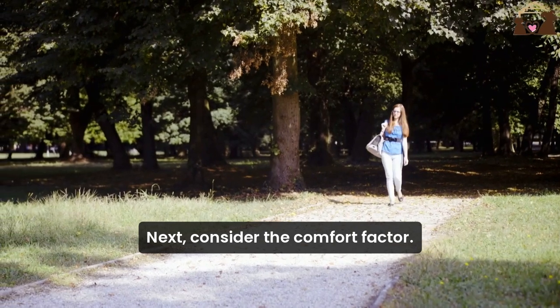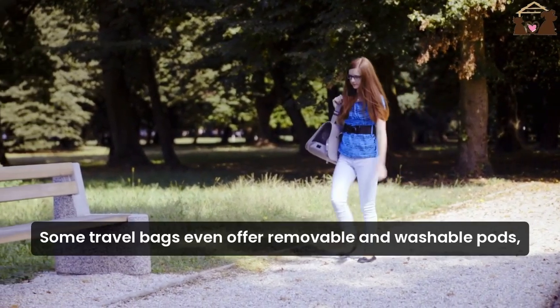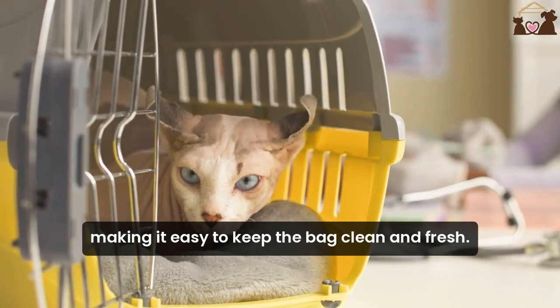Next, consider the comfort factor. Your cat deserves a soft, padded interior that provides a cozy space to rest. Some travel bags even offer removable and washable pads, making it easy to keep the bag clean and fresh.